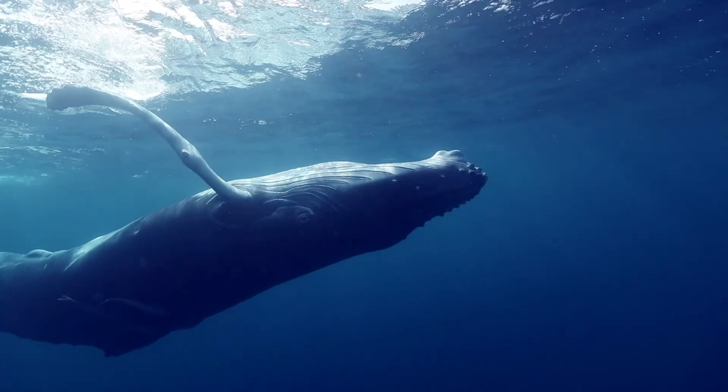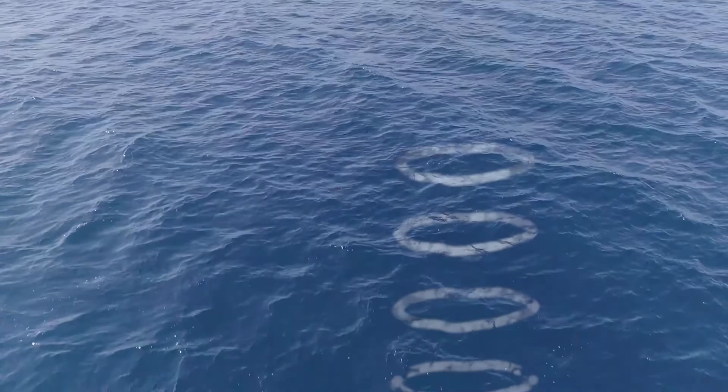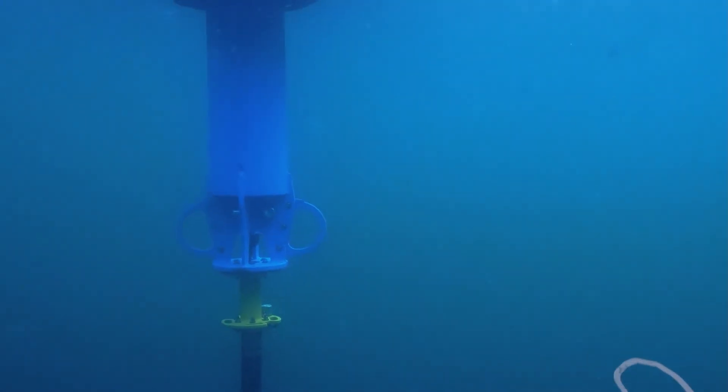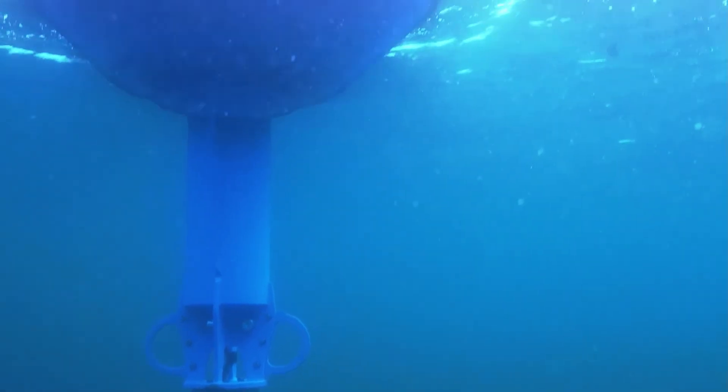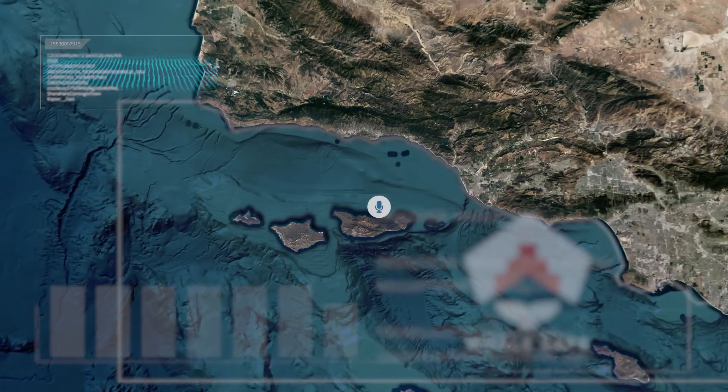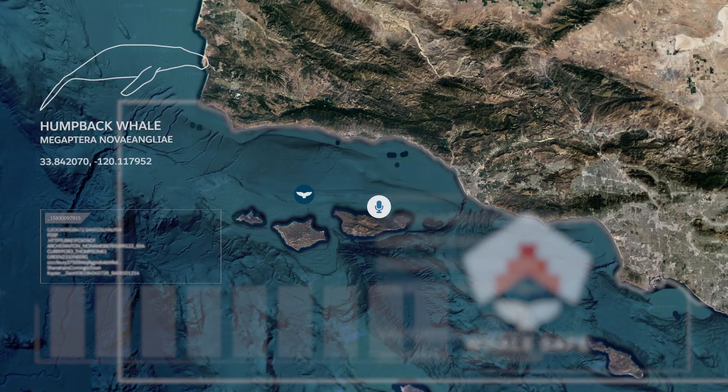When whales make noise, their sounds are recorded using an underwater microphone that's connected to an AI-powered monitoring buoy. The buoy identifies the calls of blue, humpback, and fin whales in near real time.